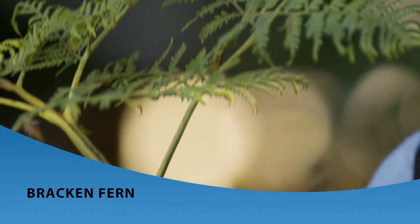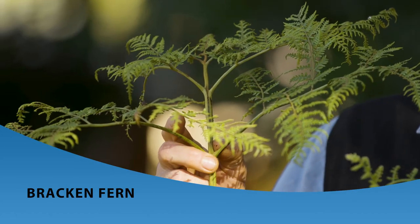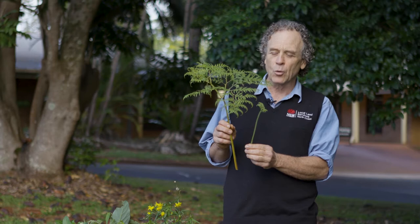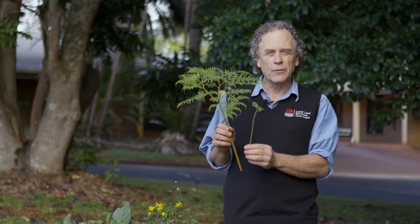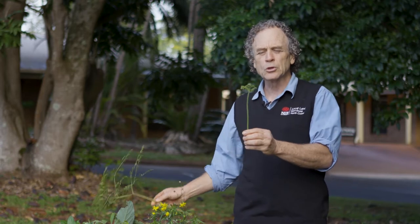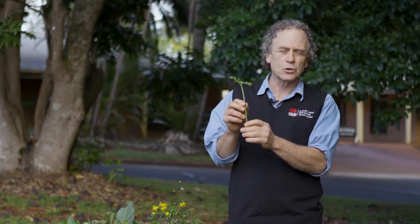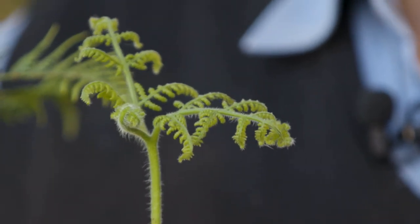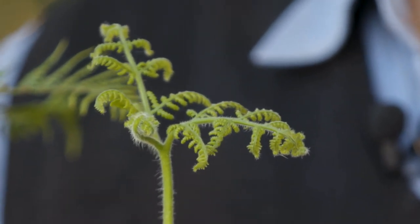Starting with bracken fern, which is very common and the most common plant poisoning on the north coast. Ordinarily cattle won't touch this. However, if you slash or burn, new croziers — these little shoots — will grow through. Not only are these more toxic, but they're also far more attractive to cattle to eat.